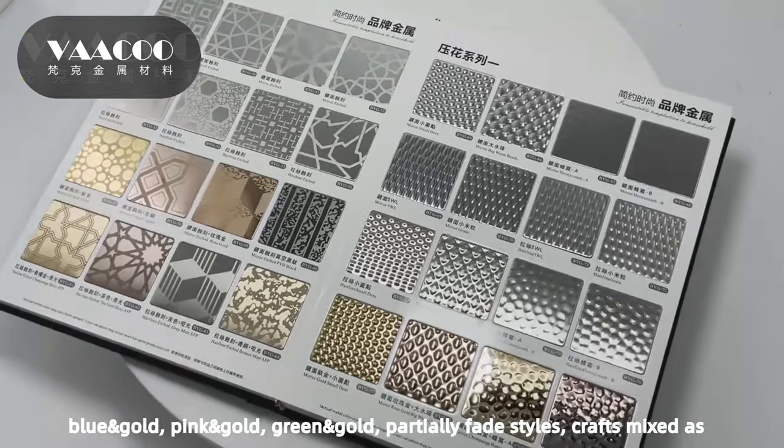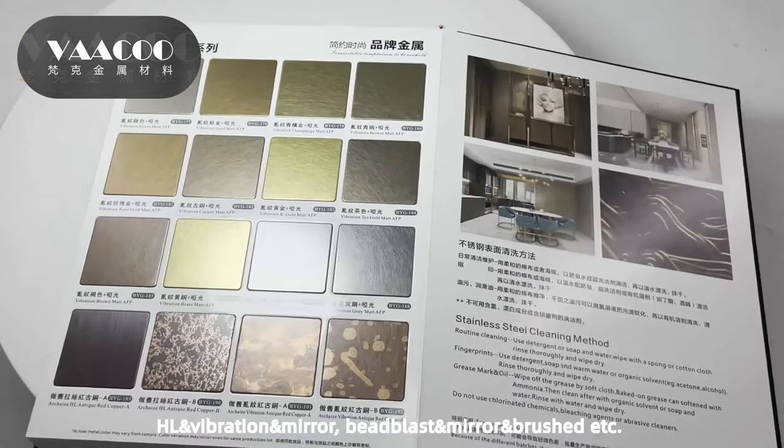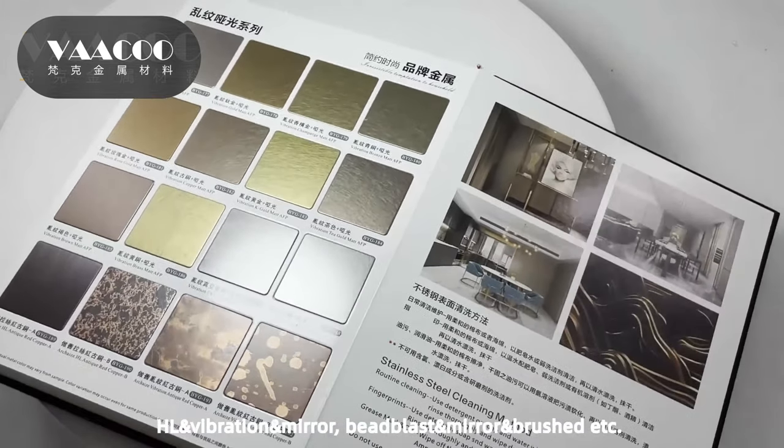We also offer partially fade styles, crafts mixed as HL and vibration in mirror, bead blast in mirror and brushed, etc.